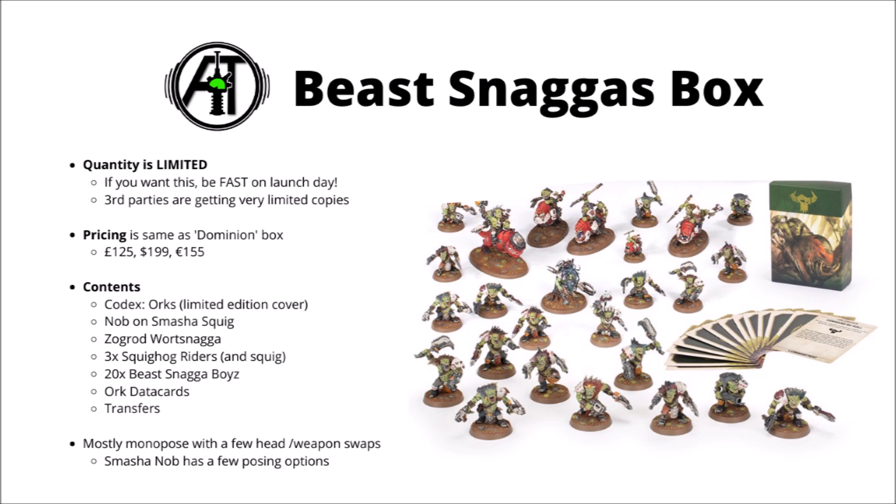First up, I'd certainly be aware that this is a Games Workshop limited box release. They're quite well known for not having enough stock to meet demand, as we saw with Indomitus and that Piety and Pain box earlier in the year. There are at least some indications that this is going to be similar. Third party stores that stock Games Workshop stuff aren't getting all that many boxes of this, probably because Games Workshop doesn't have all that many to go round, and they want to sell quite a lot out of their own web store too.